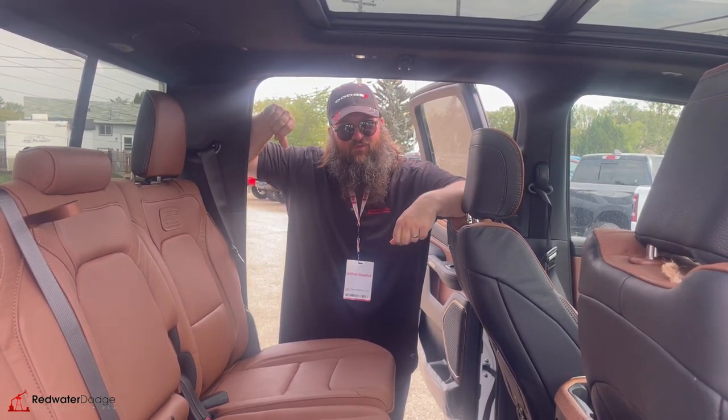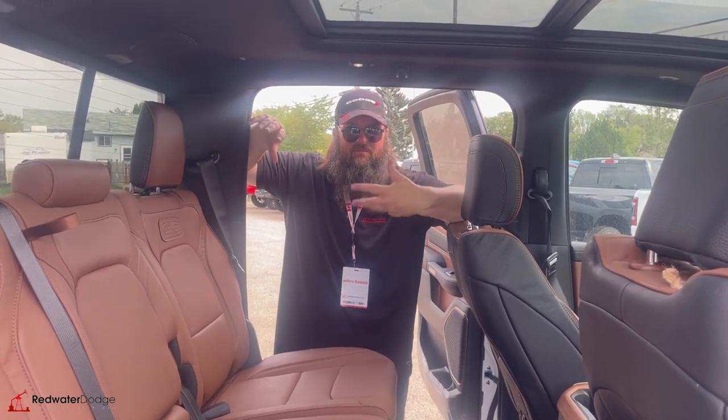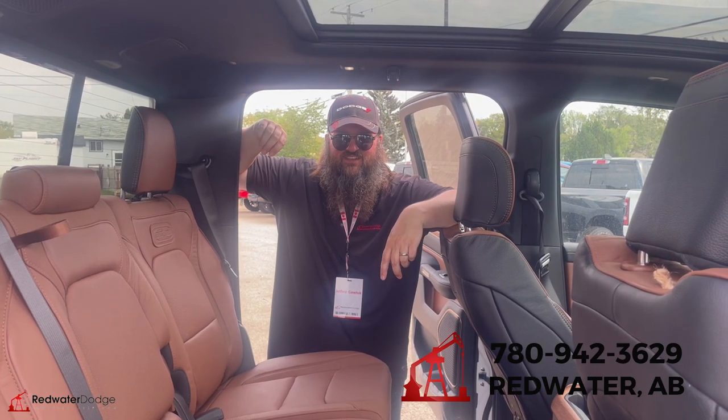If this is something you're looking for, or absolutely anything — we're looking for all trades, all makes, all models. Give me a call. I'm Jethro. 780-942-3629.